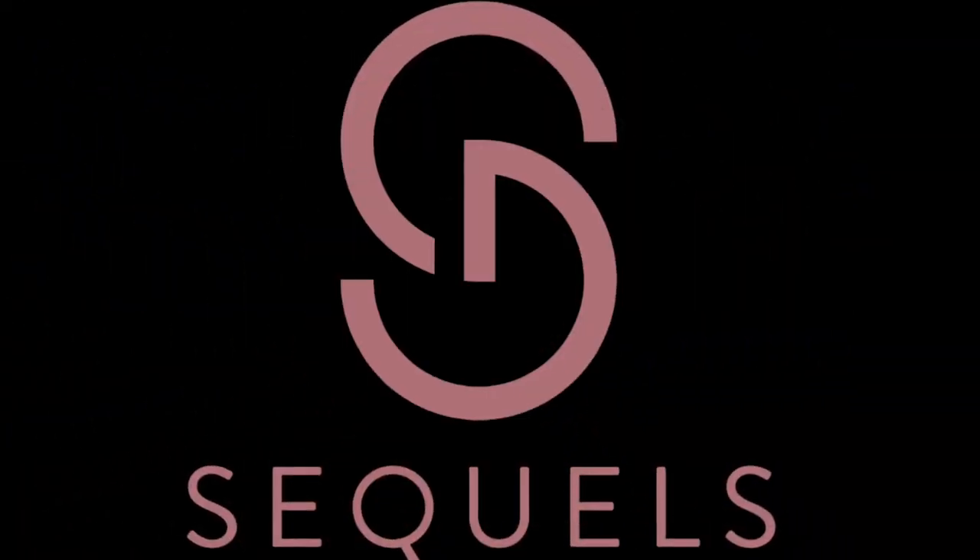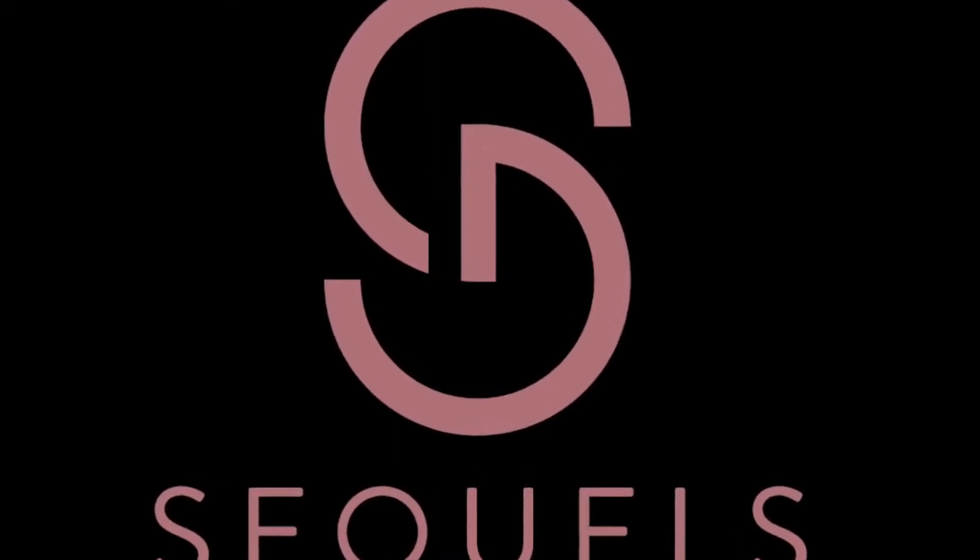Welcome back to my channel — it is fantabulous to have you here today. Thank you so much for taking time out of your super busy schedule to tune in. If you happen to be new here, my name is Heather and I am a part-time reseller across various platforms. I love to document my journey on YouTube with unboxings, recaps on previous unboxings, what-sold videos, and tips and tricks for reselling.